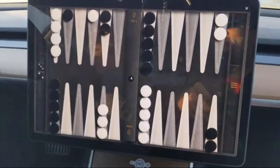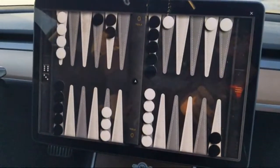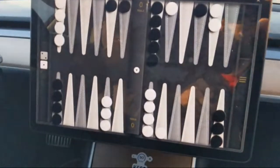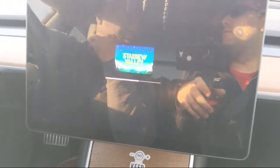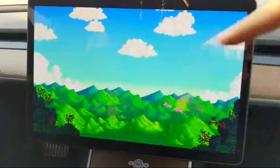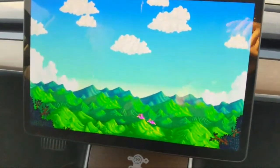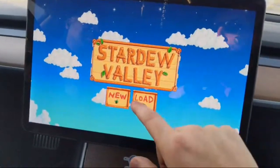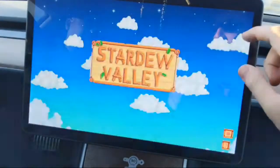Stardew Valley is interesting - it's an indie game that shot up to the top 10 highest funding games when released a few months ago. It's a $10 game, and with half a million cars, that's a lot of money. I'm surprised it wasn't part of a downloadable content purchase. Elon has tweeted about software developers writing games for Teslas, so that's going to be massive in the future.